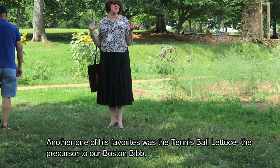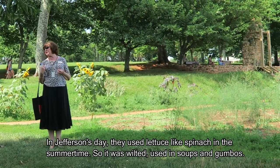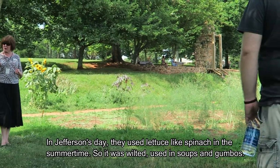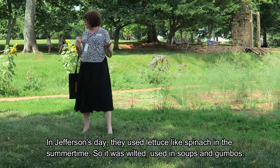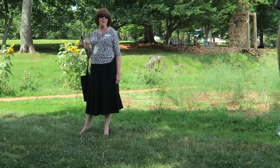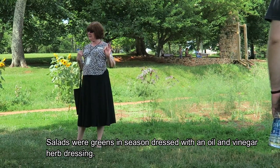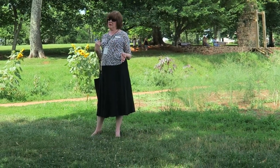How about the precursor to our Boston lettuce? In Jefferson's day, what they did in summertime — after it bolted — they used it like spinach: wilted with rice, or in soups and things like that. Sort of a gumbo. Salads were green in season, dressed with oil and vinegar and herb dressing.